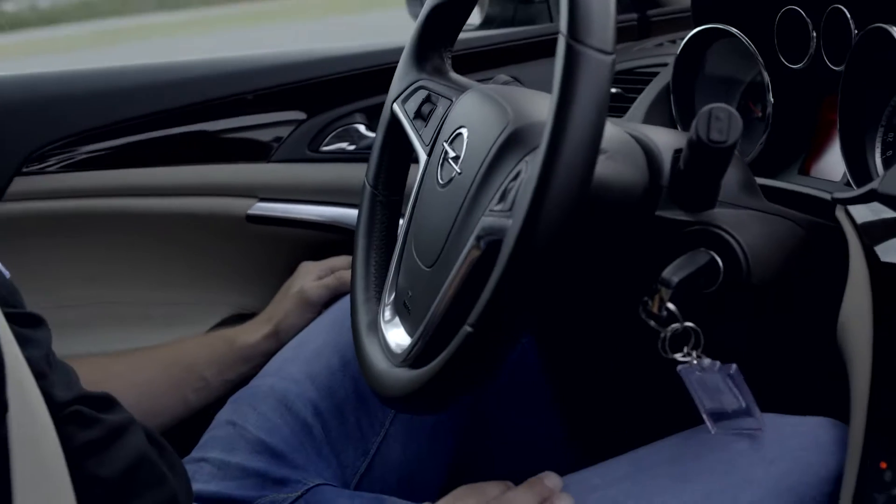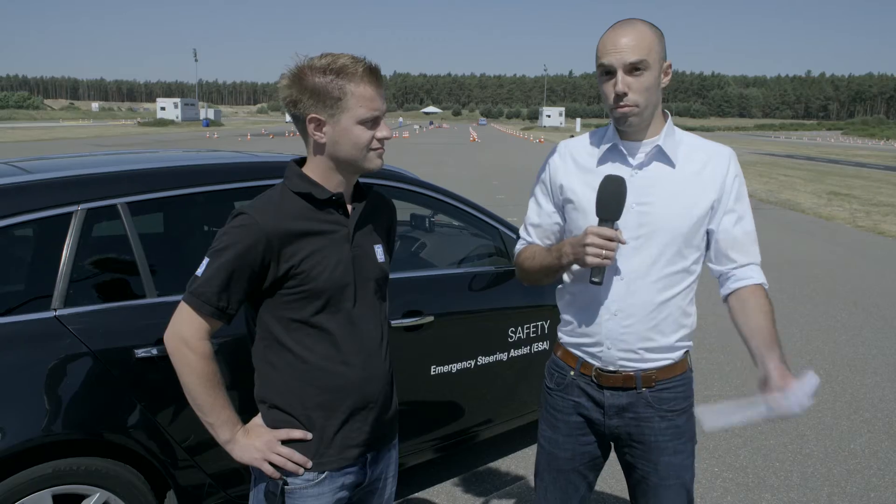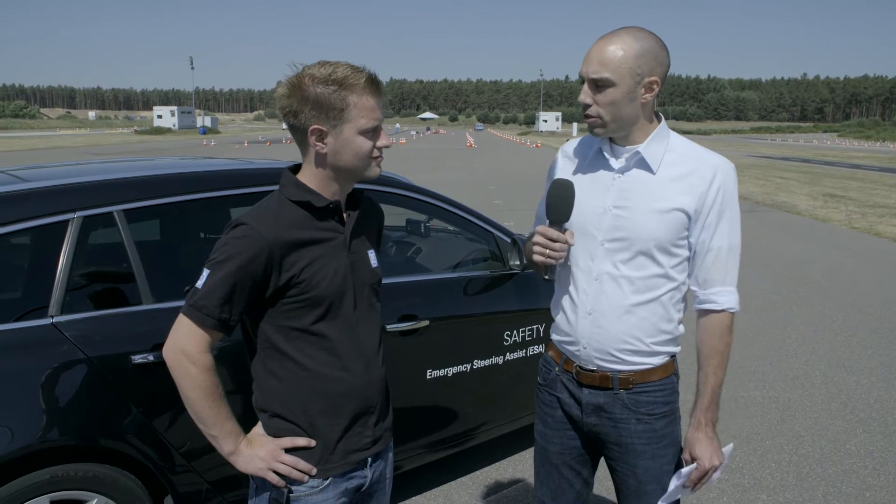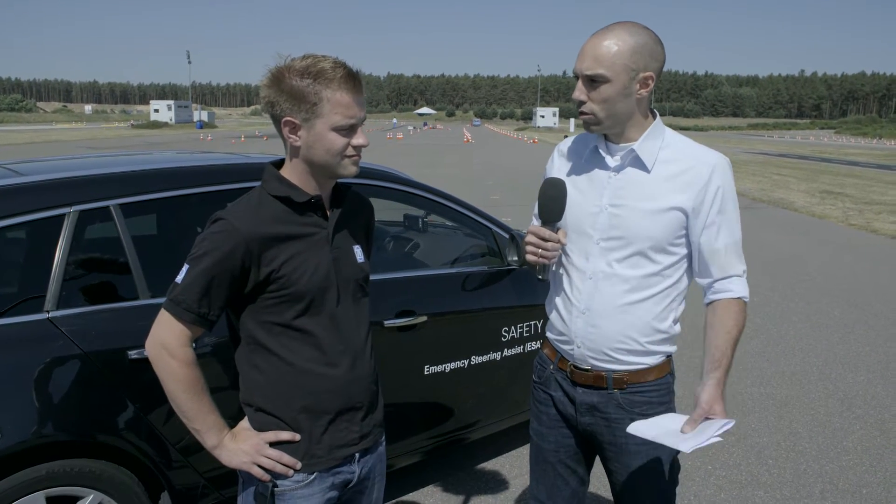Things are getting really complex when the car not only brakes before the obstacle, but in fact even avoids it autonomously. With me now is Markus, one of the developers of the system. Markus, what are the different types of collision avoidance systems?